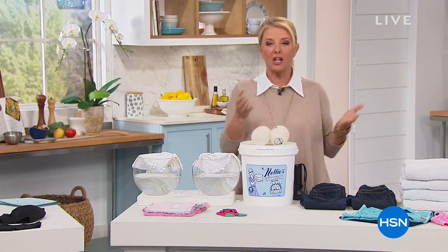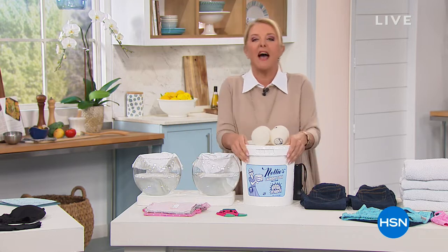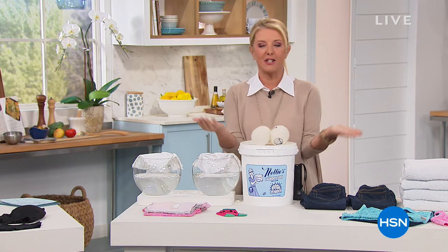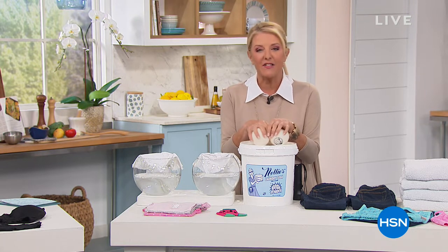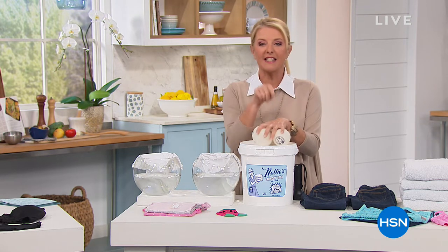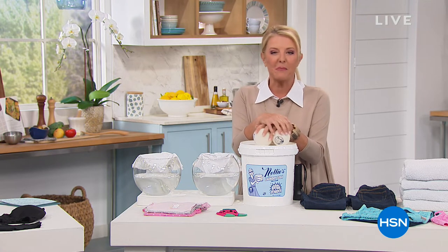Today's special: literally change your laundry detergent, save a ton of money and get really impressive results. We have the famous Nelly's 500-load count laundry soda. It is our best value of the day and if you've never seen how it works, you've got to stay and watch at least this very first demo. So let's take another look at why this is so popular.